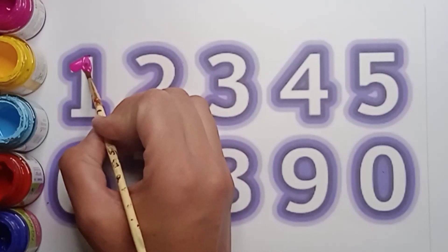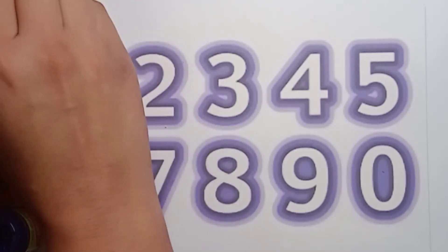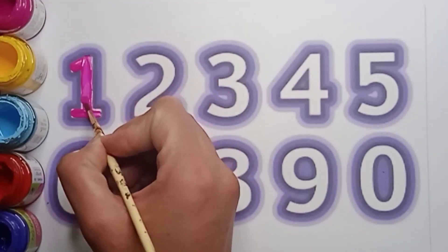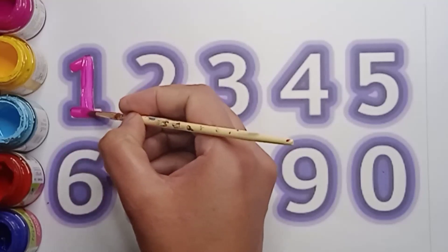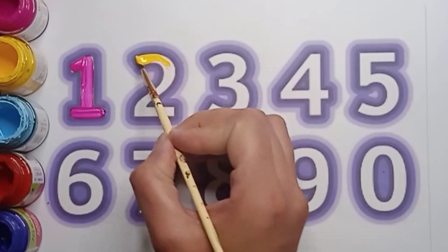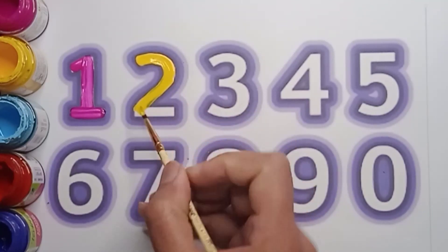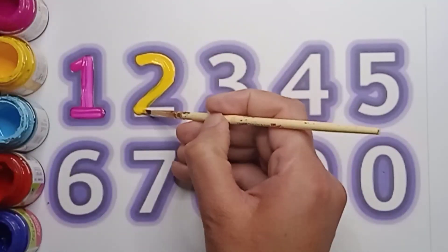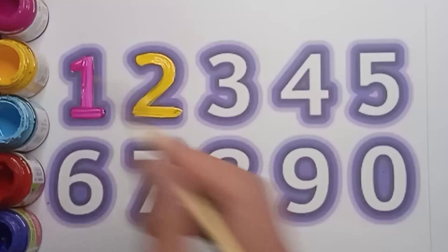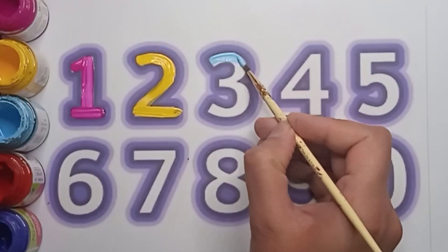Say everyone: pink color one. Very good! Next number is two — yellow color two. Say everyone: yellow color two. Very good!